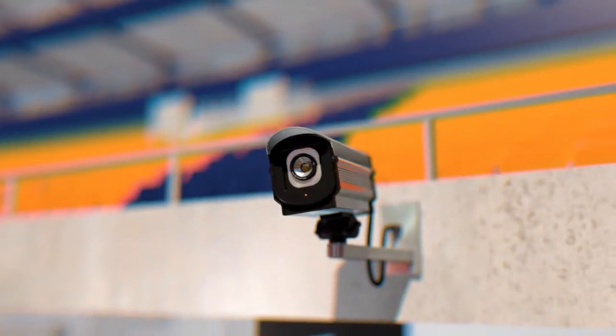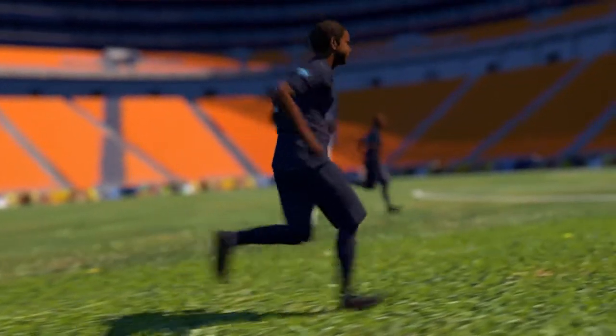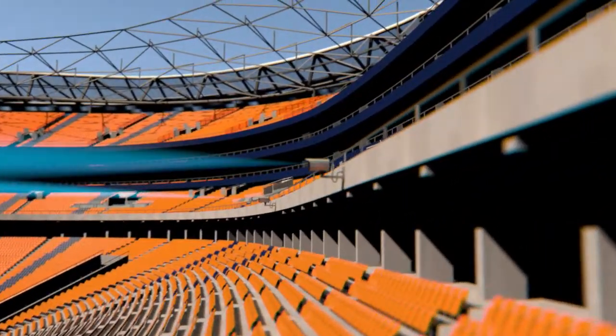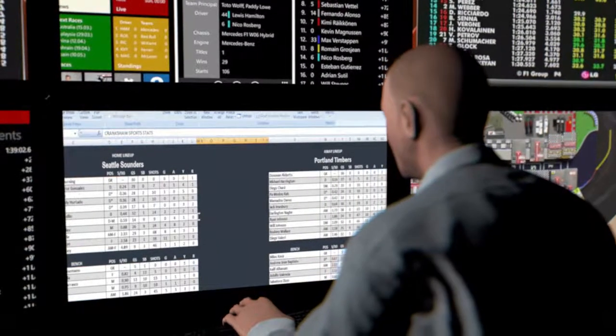There are two ways data can be gathered. The first is the optical method: cameras track the ball, players, and referees in real time at a rate of up to 50 frames per second. Computers located around the pitch analyze data using algorithms. Tactics with positioning and the main areas of play, individual data — distance covered, speed, and intensity of movement — are transformed into statistics.